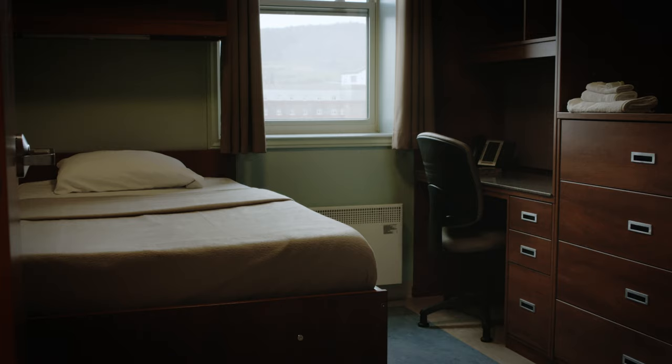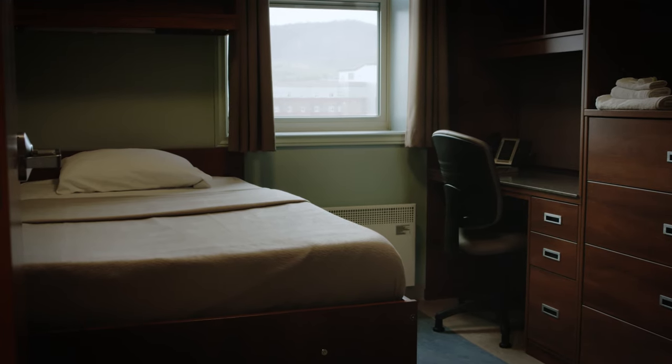Privacy is very important to me and sometimes I just need a quiet place to study. Here at Grenfell, every student gets their very own spacious bedroom and shares a bathroom with only one person.